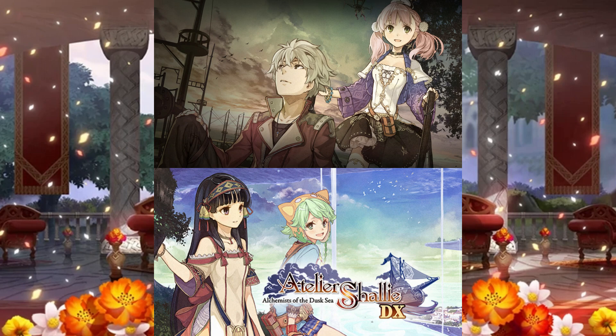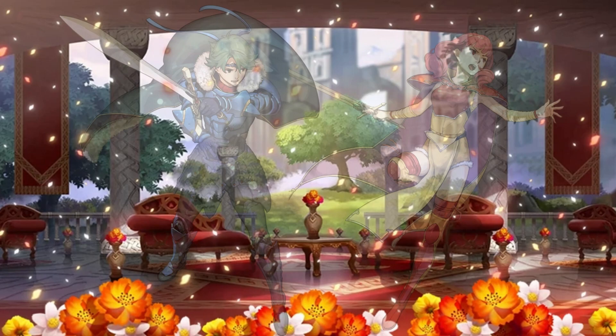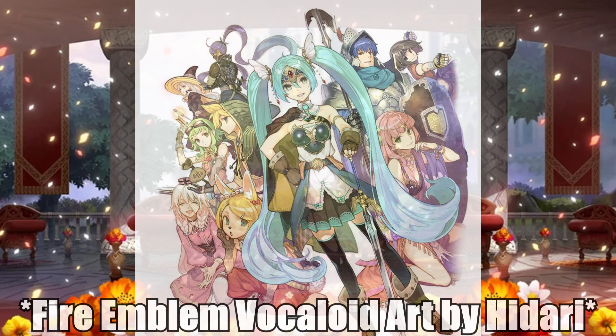Even before Fire Emblem I remember loving this artist because of his work on some Atelier titles — games I never played if I'm honest, but I still think they look pretty. The only complaints I can have are that he has only drawn two units in Heroes: Alm and Celica, which is not really exciting. I really wish we could see more characters from other games drawn in this style, because Hidari is simply perfection.